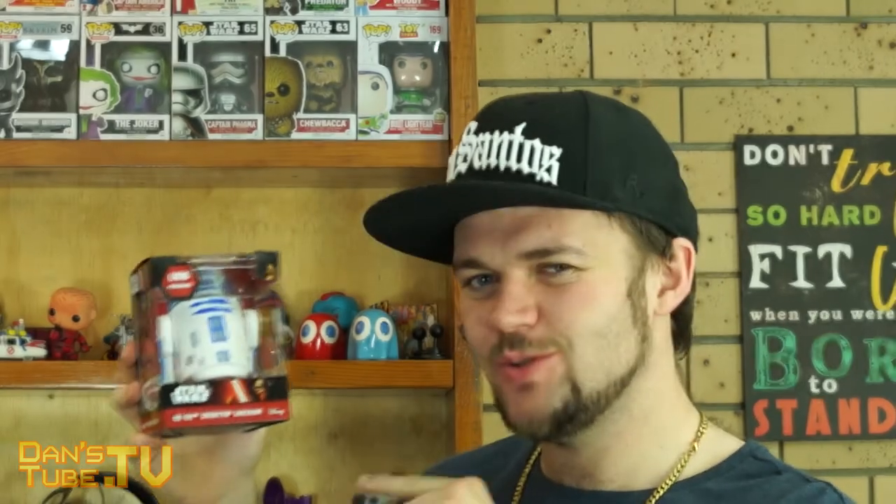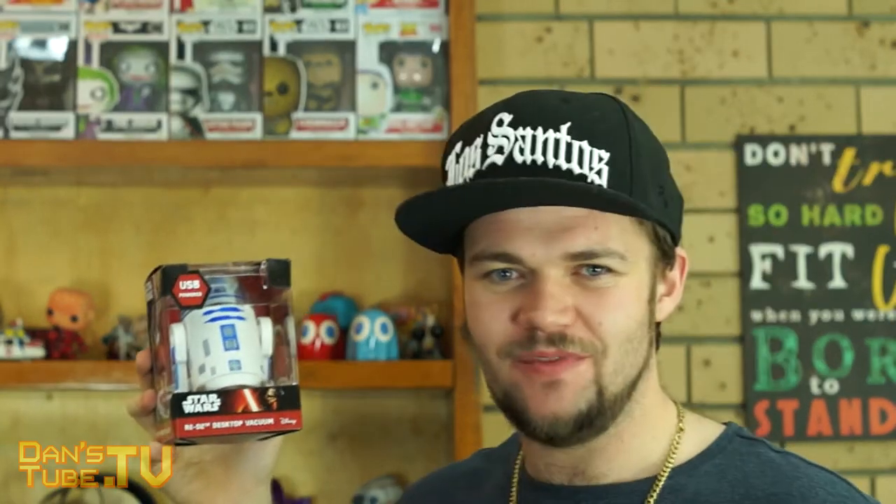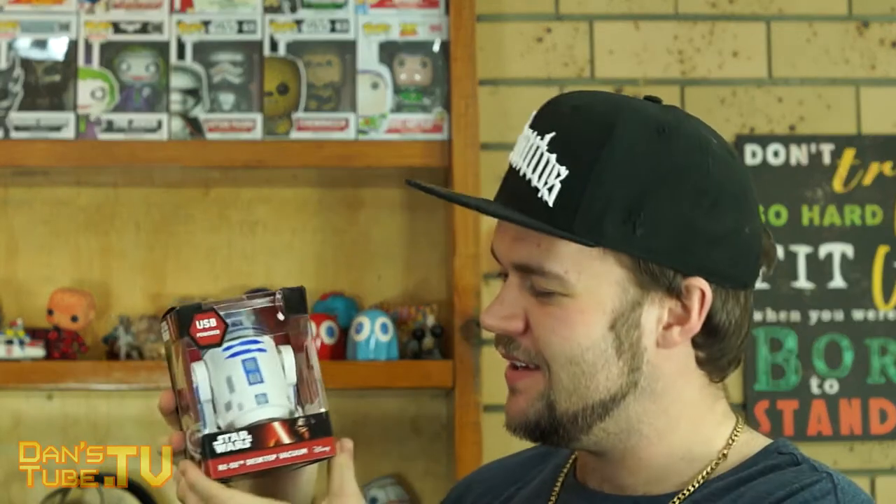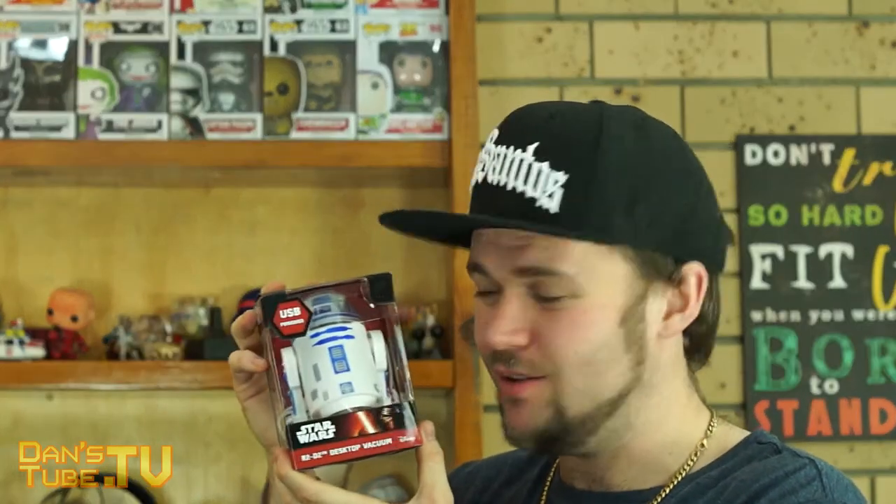Our first item is a Star Wars item and this is an R2-D2 desktop vacuum from Disney. Disney have been pumping out merchandise. This is a little desktop vacuum and we tested it just before and it works really well. It's USB powered and there's a cute little R2-D2. This one's going to go to my girlfriend.